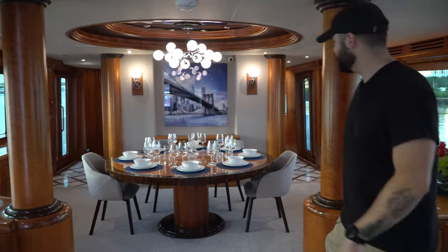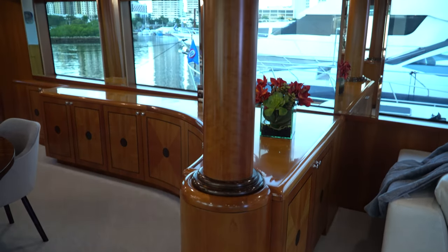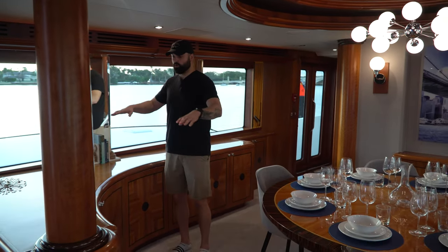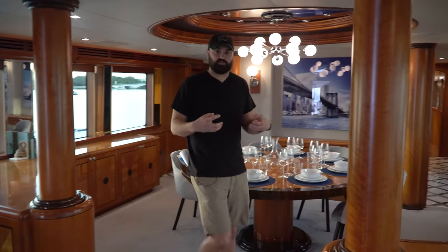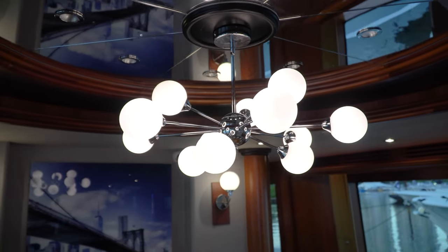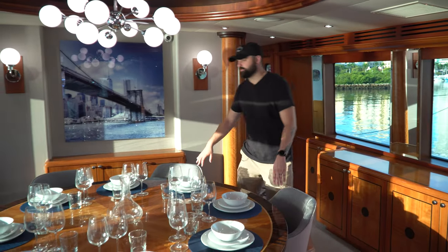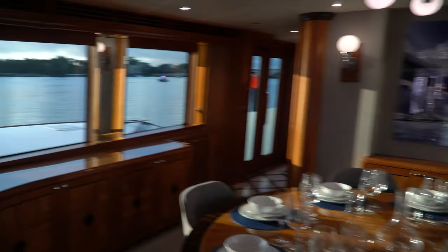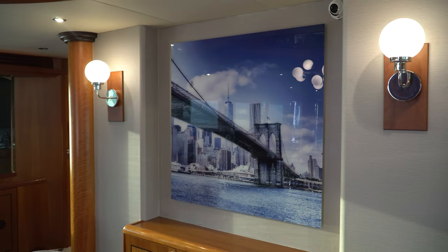Moving into the dining area, I like how they put these pillars here — it kind of breaks up the space just enough so you have a separate eating area and living space, but with all the windows and natural light it doesn't feel crammed. The chandelier is a great touch; with the mirrors it adds brightness. Can you imagine taking this to the Bahamas watching the sun come up, eating breakfast with your kids? What a life.